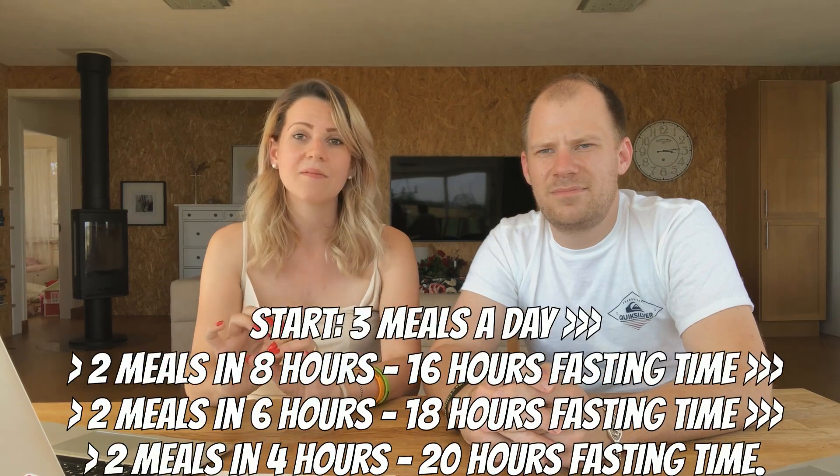Some clients say they're not snacking, but when you pull the details, they admit to eating a few nuts in between — but anytime you consume food, that triggers insulin and breaks your fast. So three meals only. Then when you do well with that, move to two meals a day — like lunch and dinner, or breakfast and lunch, whatever works for your lifestyle. The key point is an 8-hour eating window and a 16-hour fast. From there, you can push to a 6-hour eating window and an 18-hour fast.